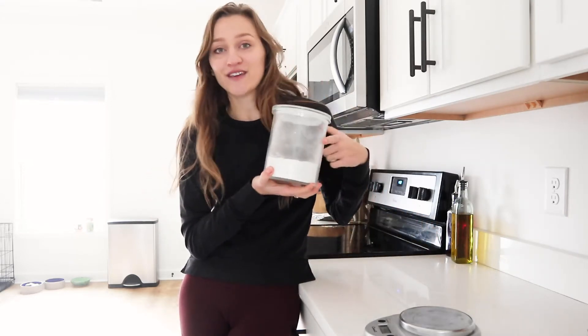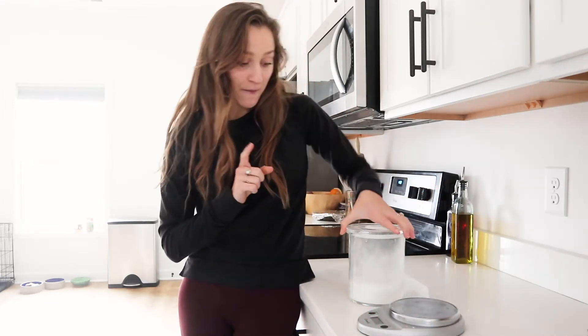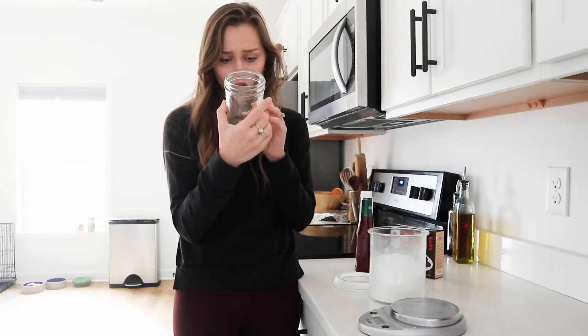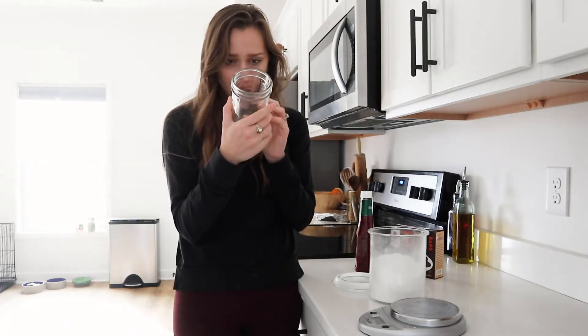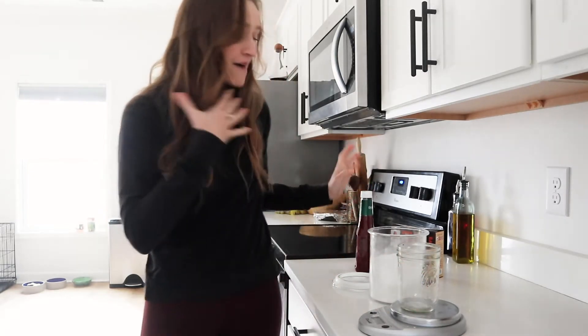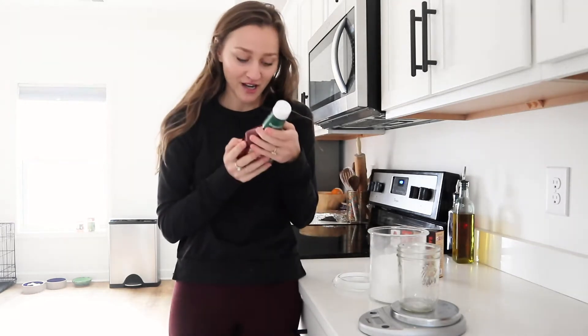I'll be looking at the sugar count in each item and literally weighing it out on a scale so we can actually see how much sugar is in all this stuff. For reference, I'm going to use this mason jar - I think it's about a 12-ounce mason jar. And I'm going to start with a couple of things that are just in our pantry.